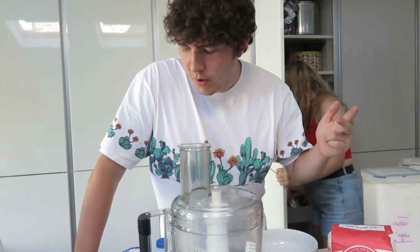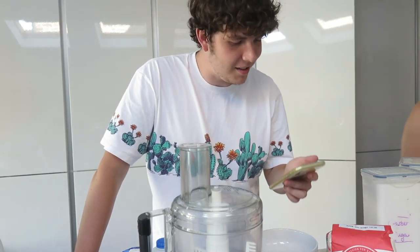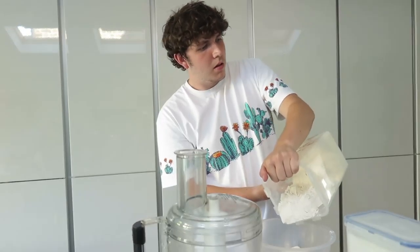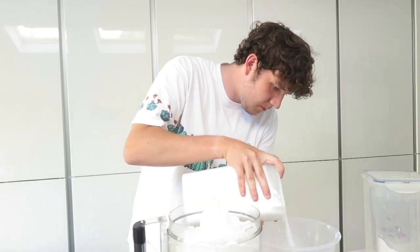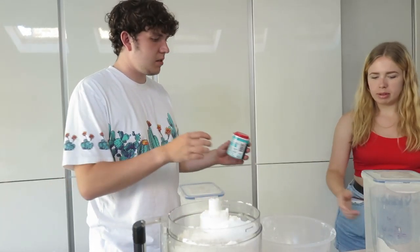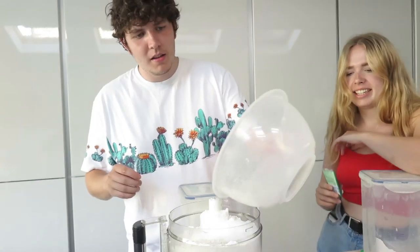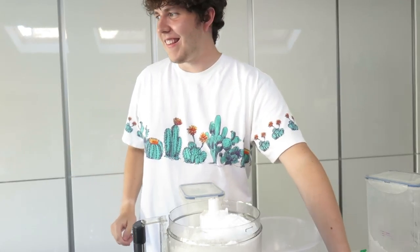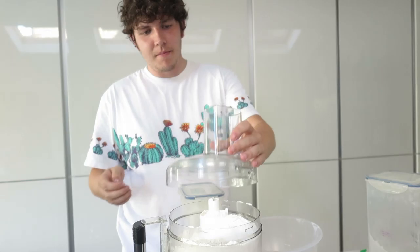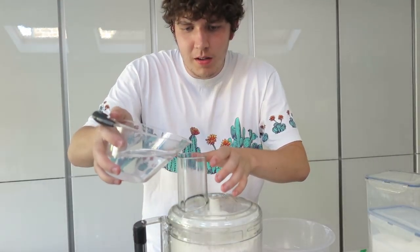Ingredients for the bao buns: flour, caster sugar, cream, milk, vegetable oil, water, salt, and baking powder. Mixing it all together now — it's a bit sticky and disgusting! Adding one and a half measures, then locking and loading the mixer. Adding water and turning it on.